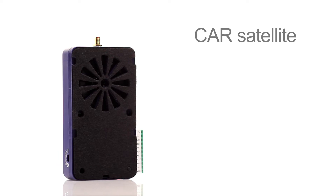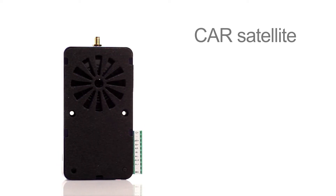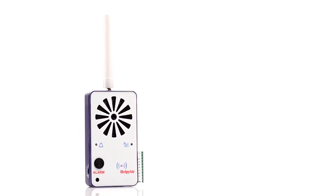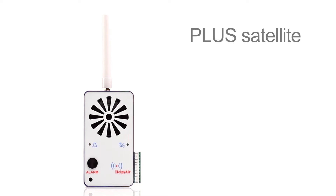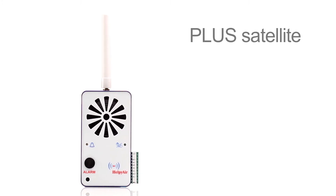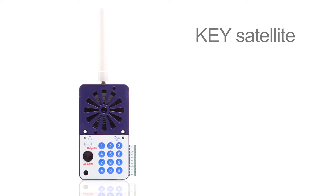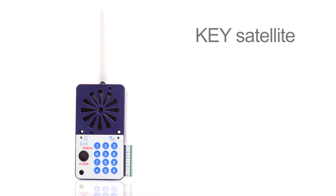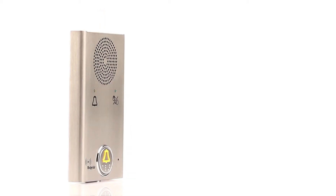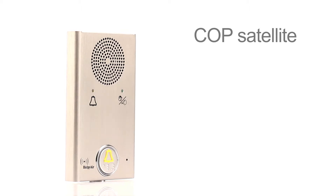The car satellite is to be installed behind the elevator car operating panel. The plus satellite features an emergency call button and signalling LEDs. The key satellite includes a programming keypad and emergency call button, and is to be wall-mounted inside the elevator car.